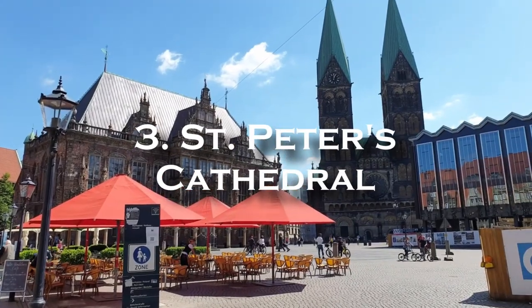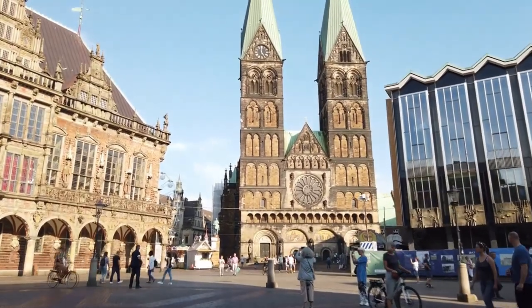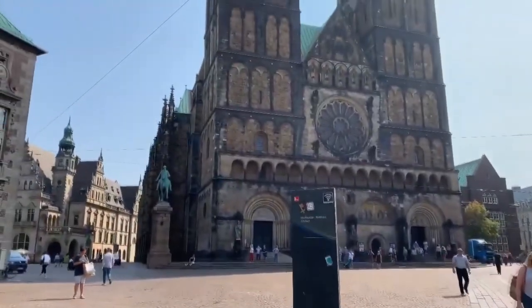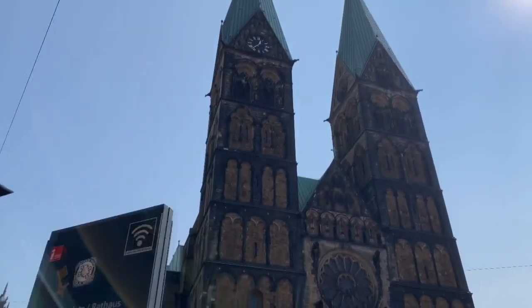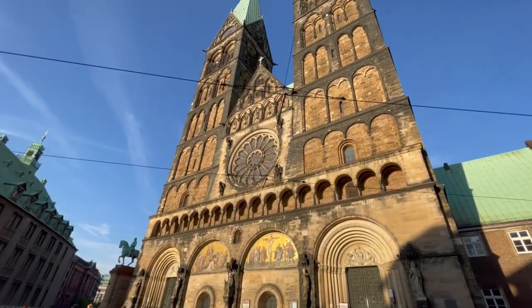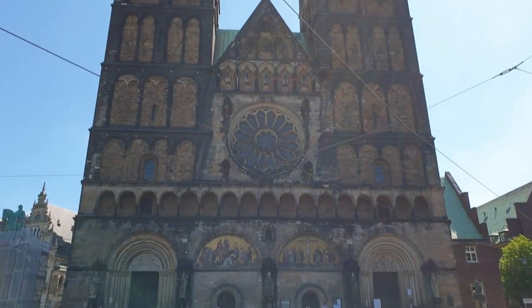St. Peter's Cathedral: St. Peter's Cathedral in Bremen, known locally as St. Petri Dom, dates from the 11th century, with later additions being made in the 13th and 16th centuries. This evangelical church is situated in Bremen's Market Square.